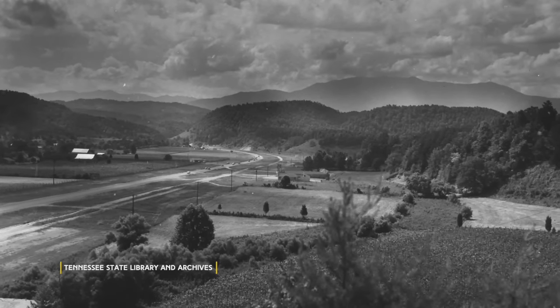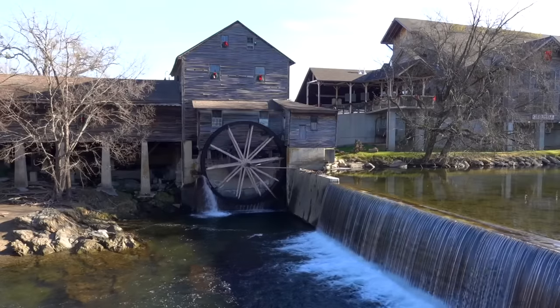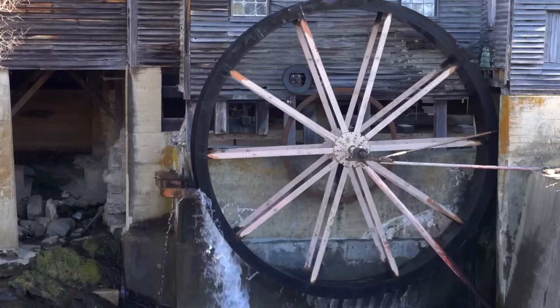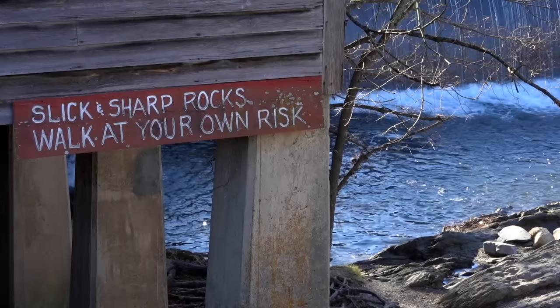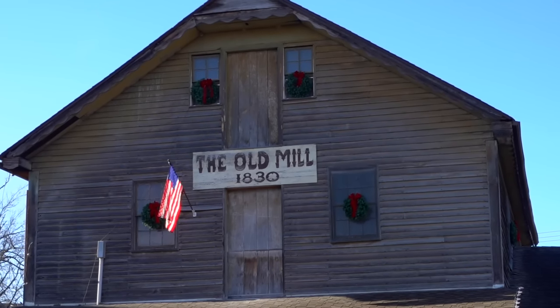We begin where the Pigeon Forge we know today got its start. The old mill is the icon of the community, and the one thing you have to make sure you see when you're in town. You've probably seen this historic landmark featured in publications all around the world — it's one of the most photographed mills in the nation.